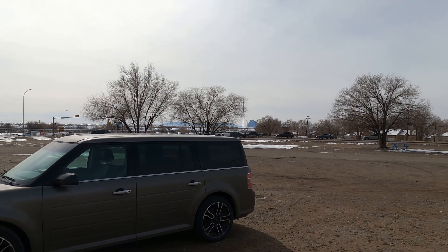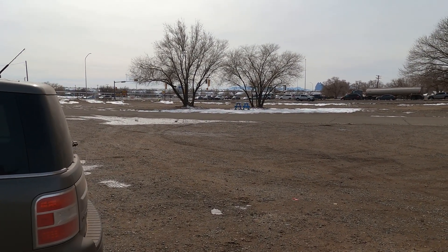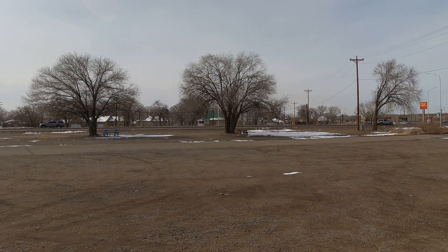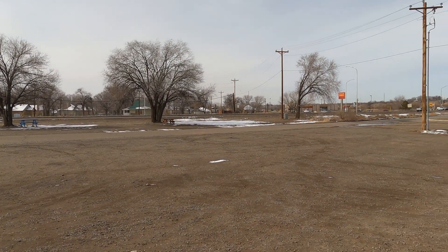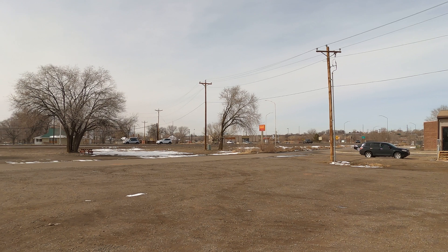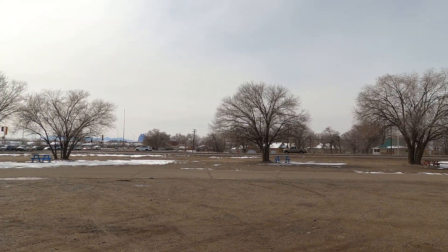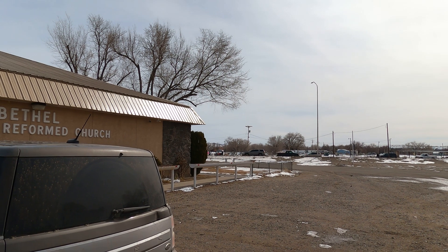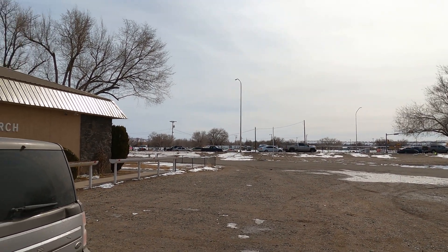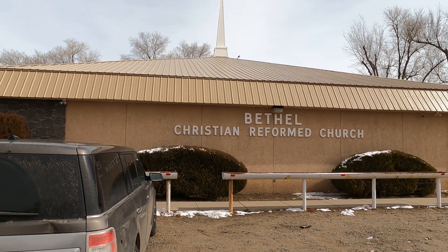This is Bethel Christian Reform Church — one of the very few intersections in the area with a traffic light. I'm facing west right now. There's Shiprock over there. Here's the probation office, and on the other side is the old Shiprock jail. There's a Wells Fargo bank here, and old BIA land over there where a lot of Anglos used to stay. This is the main road I came in from — from our house and from Farmington.